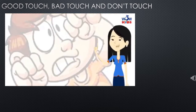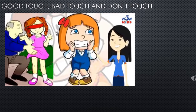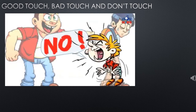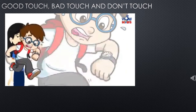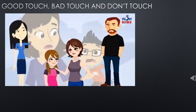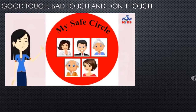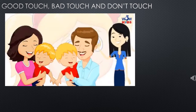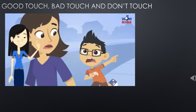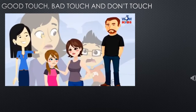If someone touches you in your private parts, makes you uncomfortable, and you are feeling unsafe, say loudly: no! You can run away from there and always tell your mama, papa, and everyone in your safe circle. Your mama and papa are always there to listen to you — tell them about everything that disturbs you. They always listen and believe what you tell them.